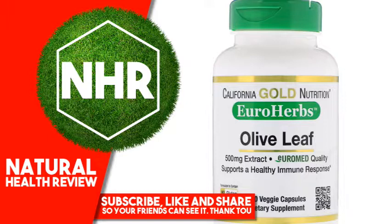Olive leaf is native to the Mediterranean regions of Europe and is often used to help support immune health. Olive leaf may also support healthy inflammatory response and cardiovascular health. California Gold Nutrition Euro Herbsome Olive Leaf Extract contains olive leaf extract standardized to 18% oleuropein.